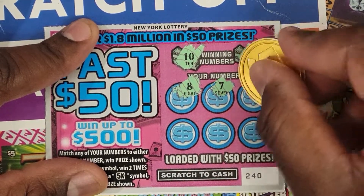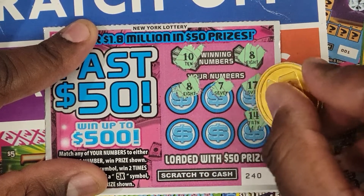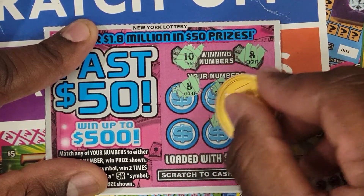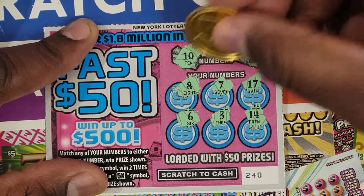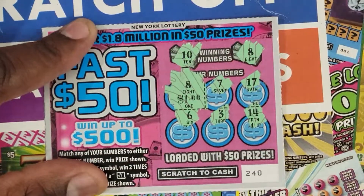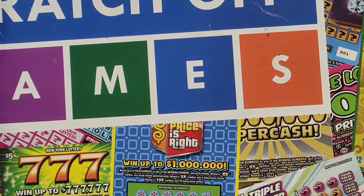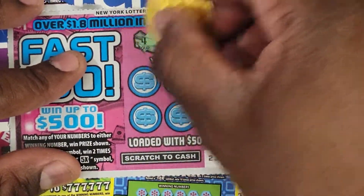The remaining numbers are 7, 17, 14, 3, and 6. So let's see if we hit something nice. We got a dollar back — I'll take that!